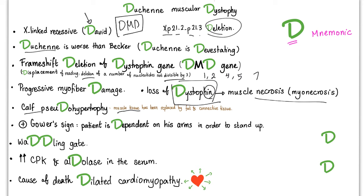There is calf pseudohypertrophy — the muscle tissue has been replaced by fatty and connective tissue. Positive Gower's sign: the patient is dependent on his arms in order to stand up and cannot stand without their support. There is the waddling gait — please use your search engine to look at a picture or video of this. Increased CPK and aldolase in the serum indicate muscle damage. The cause of death is usually dilated cardiomyopathy.